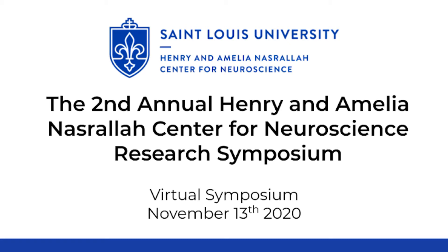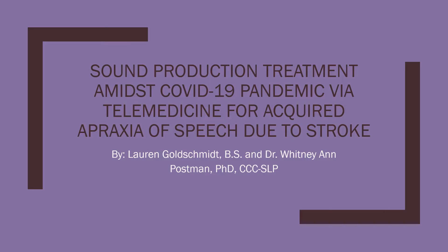Our research was focused on sound production treatment, or SPT, that we provided for a patient with acquired apraxia of speech due to stroke during the pandemic via Zoom telemedicine.